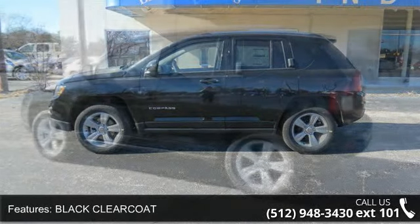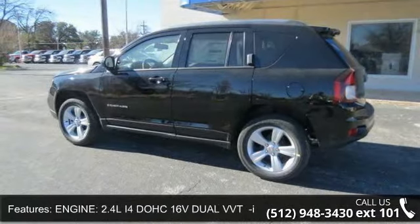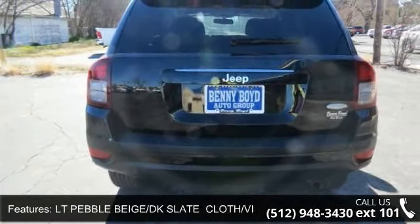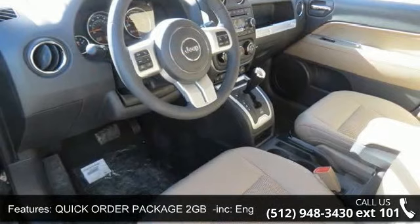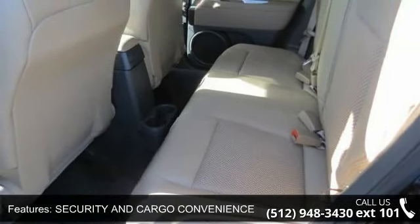Uconnect Voice Command with Bluetooth, Rear View Auto Dim Mirror with Microphone, Remote USB Port, AC, Pebble Beige DK Slate Cloth Vinyl Low Back Bucket Seats, Child Safety Locks, Leather Steering Wheel, Keyless Entry, Passenger Vanity Mirror, Front Disc Rear Drum Brakes, and CD Player.